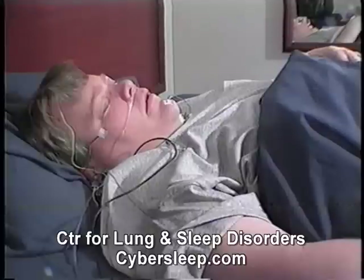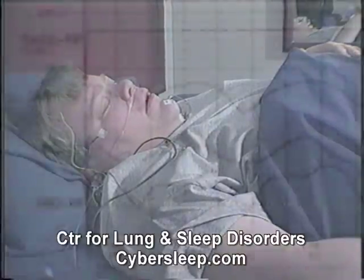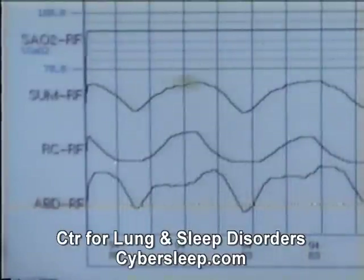Breathing occurs at the rate of 12 to 18 breaths per minute. This is seen on the all-night sleep study as a regular, rhythmic wave pattern shown here.